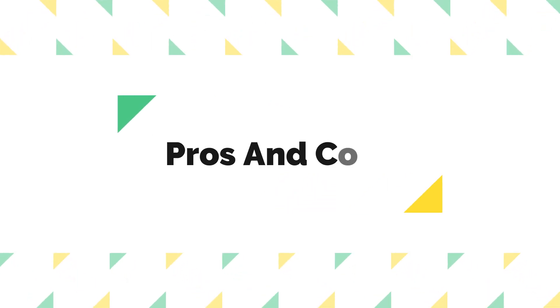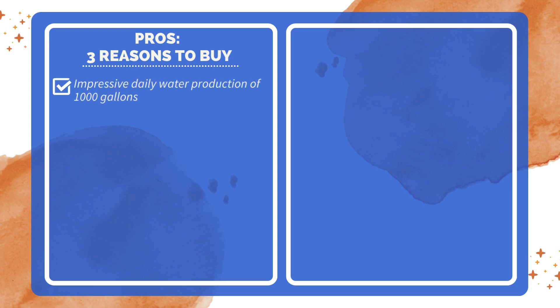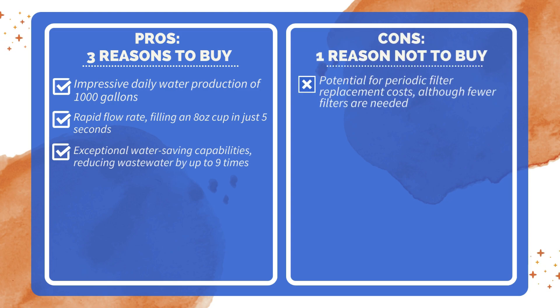Pros and Cons. Three reasons to buy: impressive daily water production of 1,000 gallons; rapid flow rate, filling an 8-ounce cup in just 5 seconds; and exceptional water-saving capabilities, reducing wastewater by up to 9 times. One reason not to buy: the potential for periodic filter replacement costs, although fewer filters are needed compared to traditional systems.